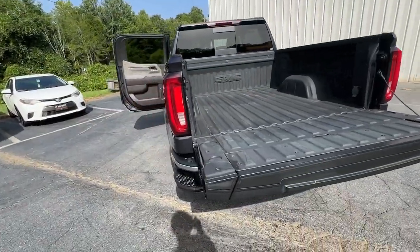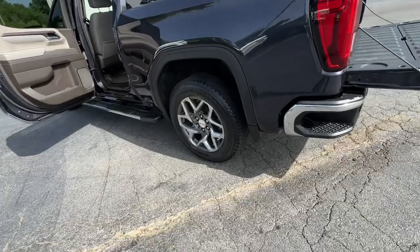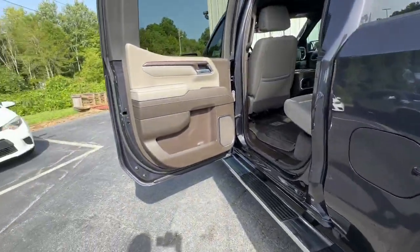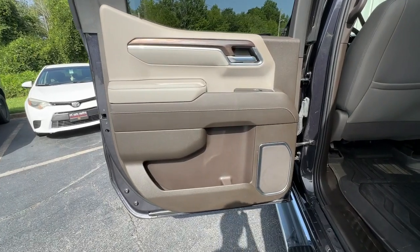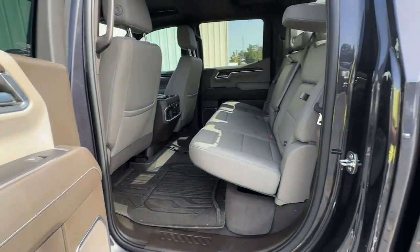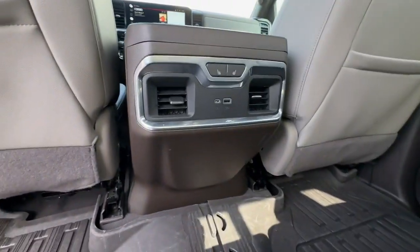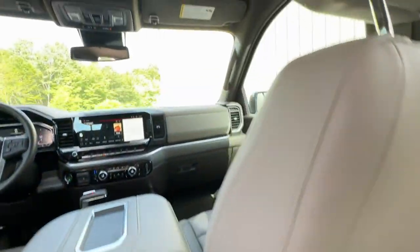These are just some of the great options this vehicle comes with: heated steering wheel, Apple CarPlay and/or Android Auto, wireless charging station, pre-collision system, intelligent auto on/off high beams, navigation system, keyless entry, heated driver's seat, sun/moonroof, and heated mirrors.